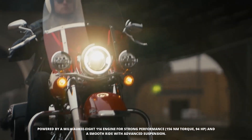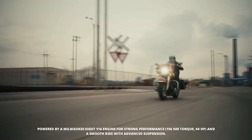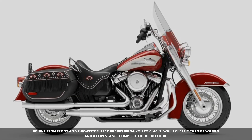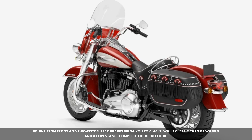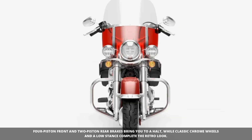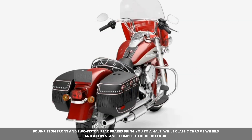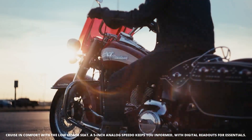It's a smooth ride thanks to the dual-bending valve front forks and the hidden, adjustable monoshock at the rear. Stopping power comes from four-piston front and two-piston rear brakes, while classic chrome-laced wheels and a low 120mm ground clearance complete the nostalgic look.